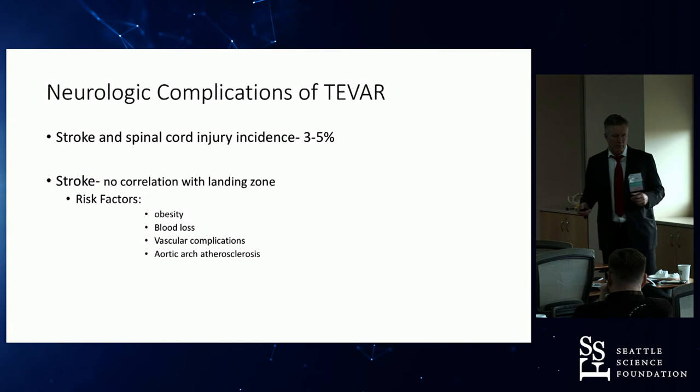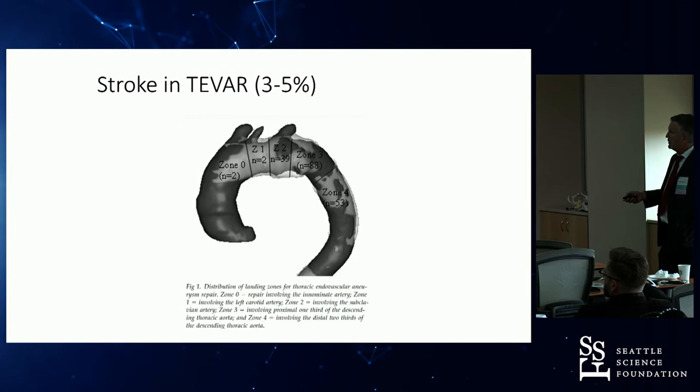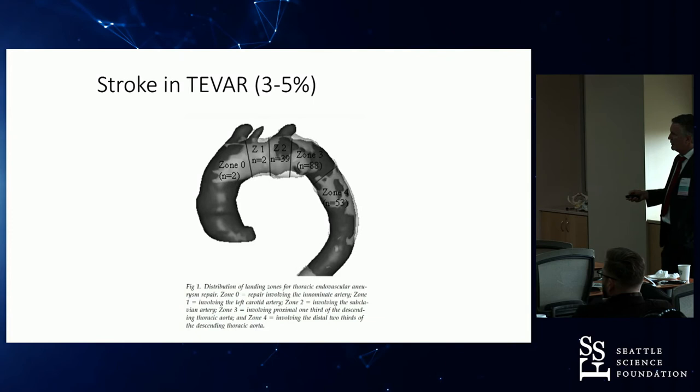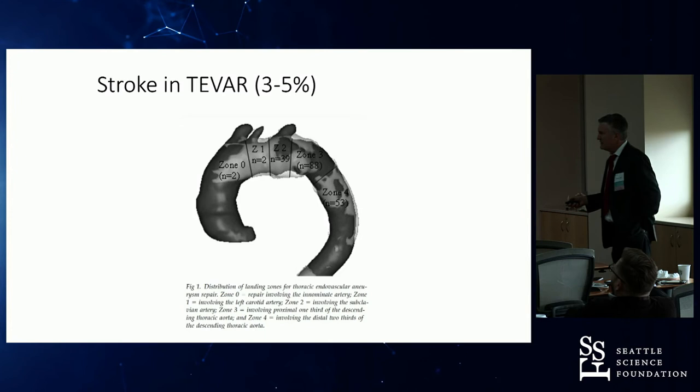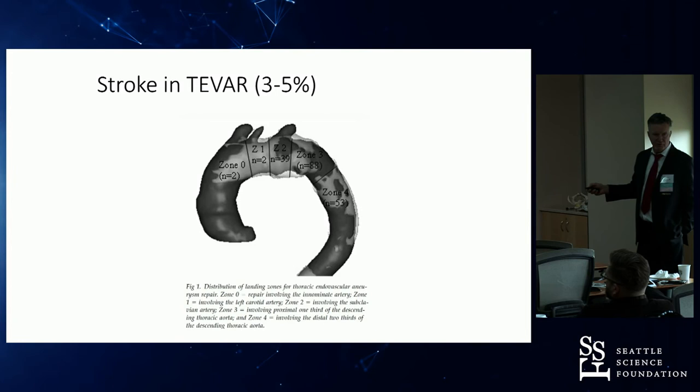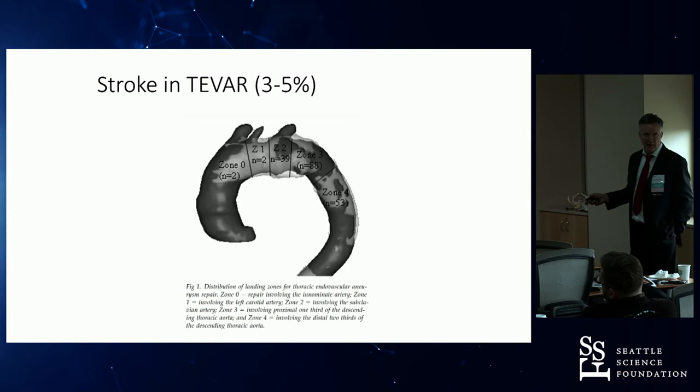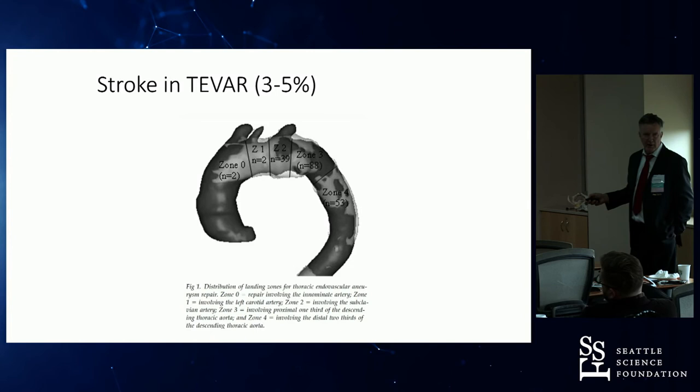Landing zones: Zone 4 is basically the descending thoracic aorta; Zone 3 abuts the subclavian but doesn't involve it; Zone 2 involves the subclavian; Zone 1 the left carotid; Zone 0 the innominate — patients landing there have typically undergone some arch reconstruction. There was no major association between landing zone and subsequent stroke development. The reason may be that we're manipulating guidewires and catheters through the entire arch area during TEVAR, and that catheter manipulation is why strokes occur regardless of landing zone.